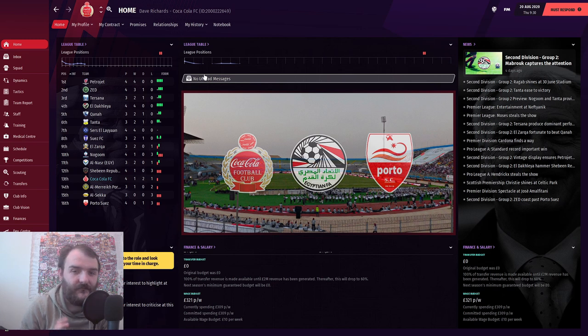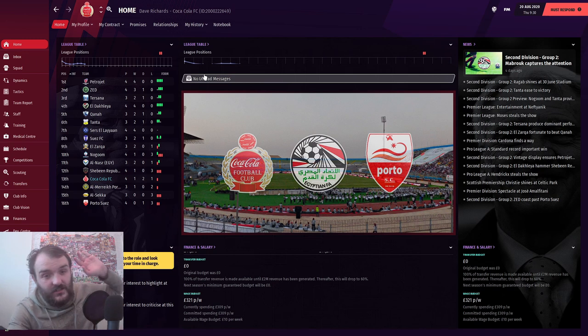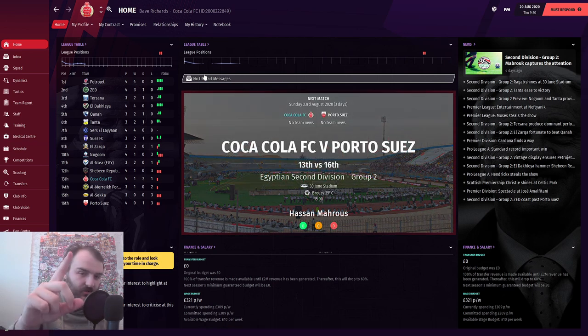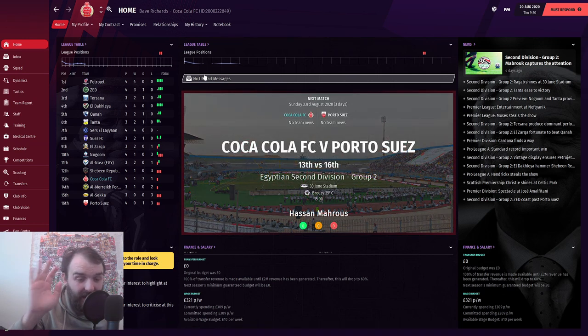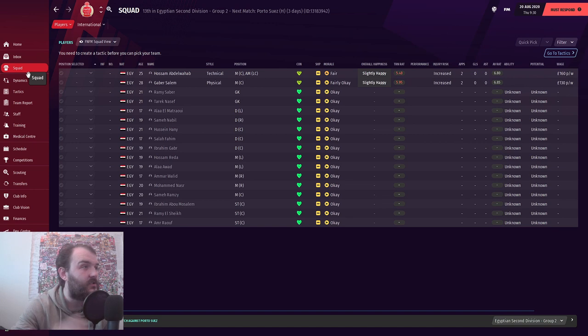Our first game is against Porto Suez at home - we'll have to see if they've been on the phone to Evergreen for their big boat. We are 13th in the league having played 4, won 1, drawn 2 and lost 1 - which is very, very average. But it's better than Suez who are bottom of the table having played 4, drawn 1 and lost 3. Hopefully we should be able to do all right today. We are properly going into this blind - we've got no average ratings as of yet, apart from for two players.